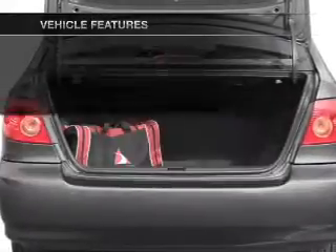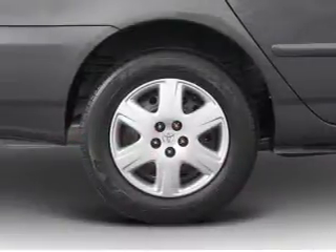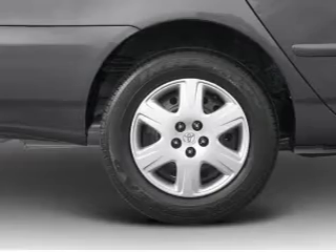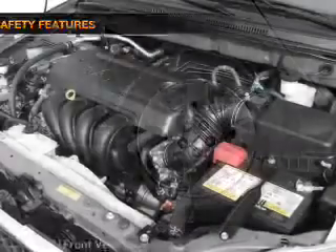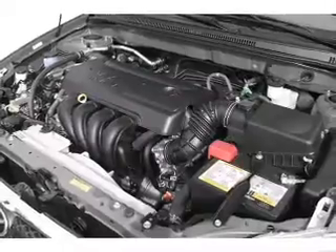With these notable features you won't want to miss out on: air conditioning, power steering, power mirrors, an AM/FM stereo with a CD player, and an adjustable tilt steering wheel. For your peace of mind, the following safety equipment is included: front ventilated disc